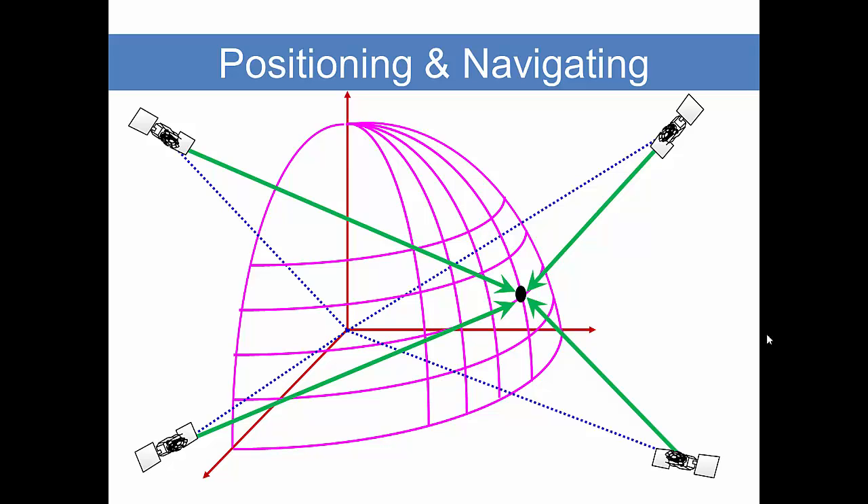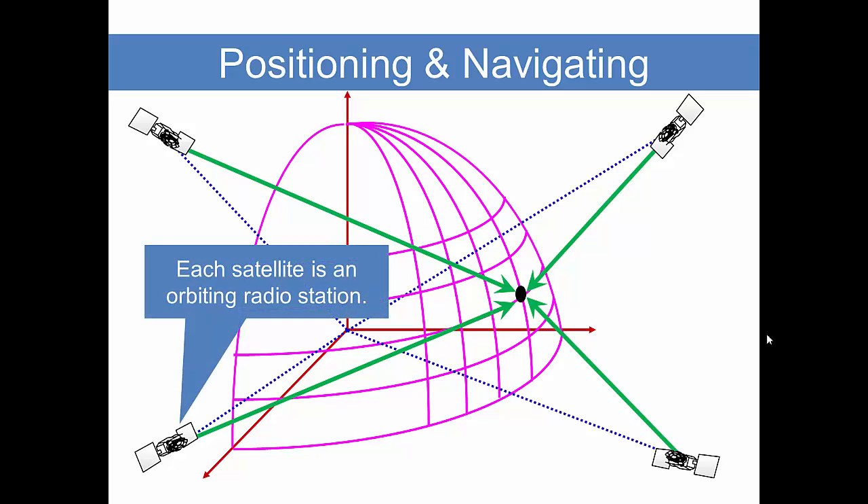How do we do that? Well, each satellite is an orbiting radio station. So using radio signals we can measure distance from known points at the satellites to an unknown point at your receiver. Once we have that information, your receiver can then calculate a latitude, longitude, and ellipsoidal height, or an XYZ coordinate relative to the earth's mass center.